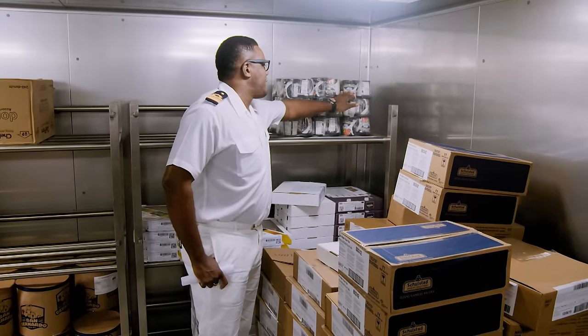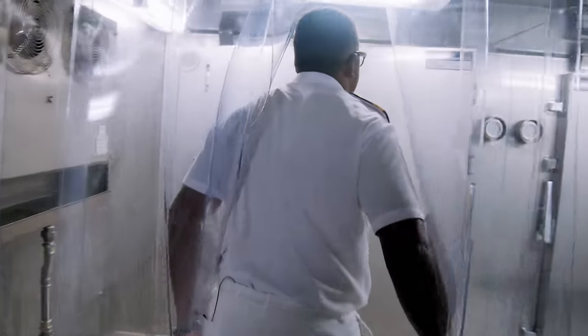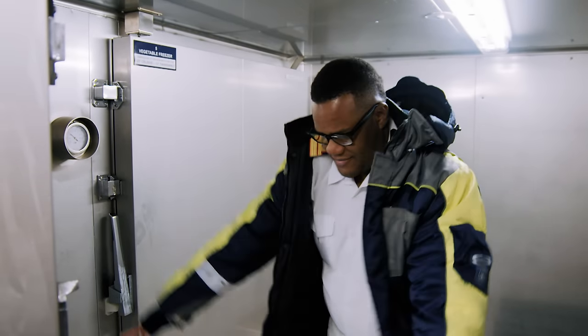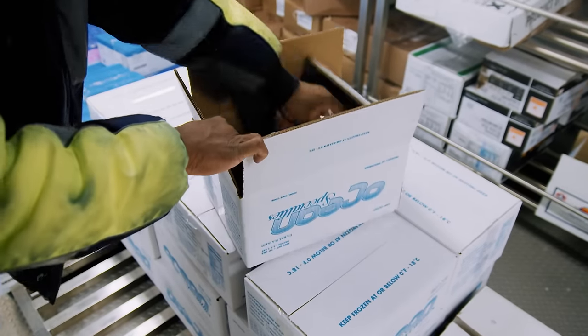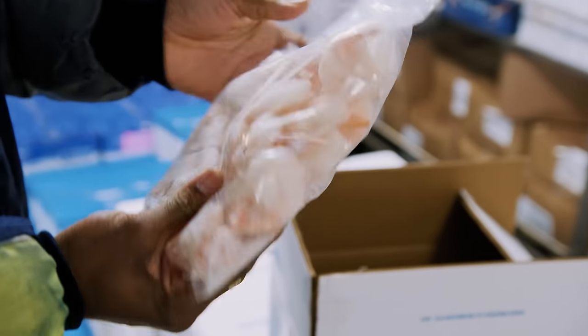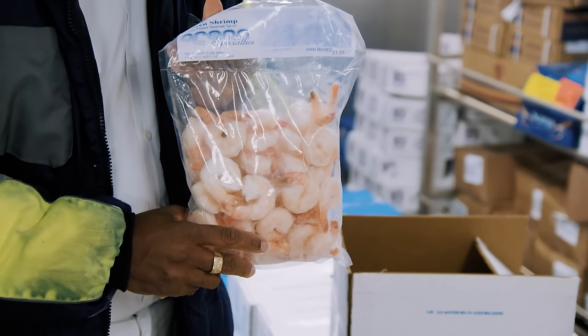One of the cold rooms is like being in Alaska — this is the fish room. In a night, the ship can consume over 1,500 pounds of shrimp in just one sitting. The same goes for eggs — 20,000 eggs per day, easily. Every item in the freezers needs to be defrosted at exactly the right time: too early and the food spoils in massive quantities, too late and there won't be enough to serve.